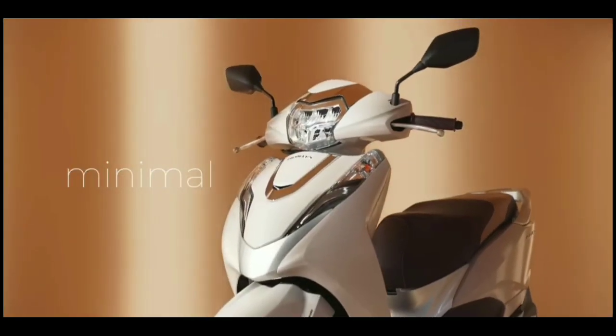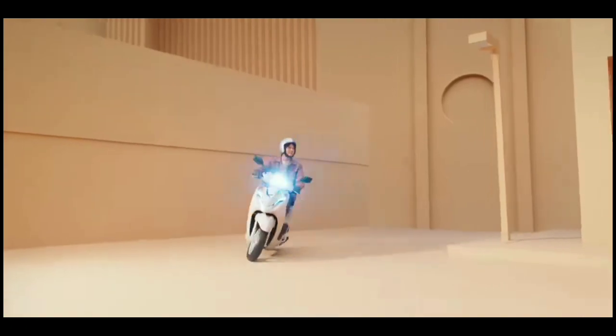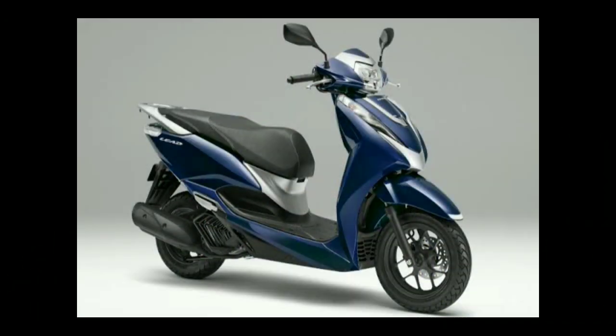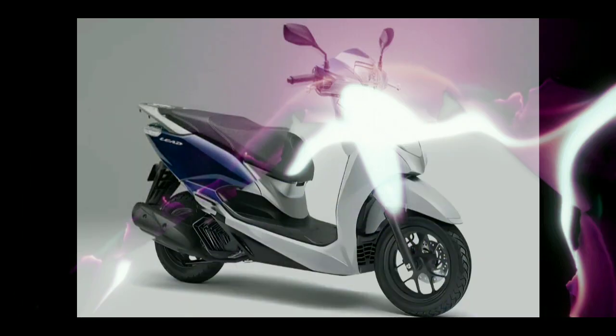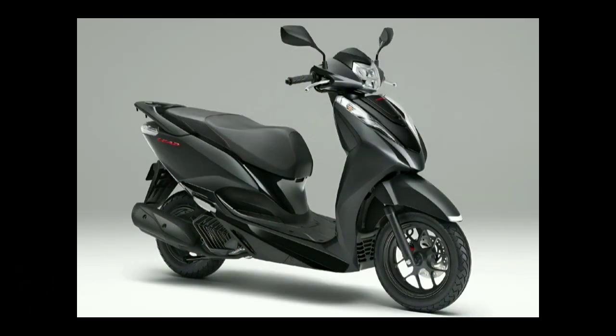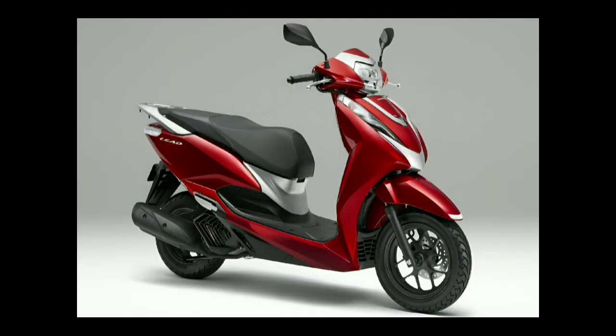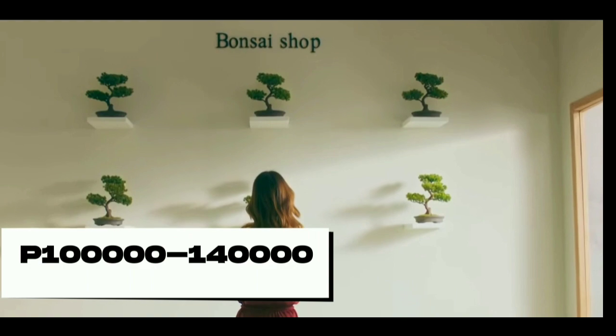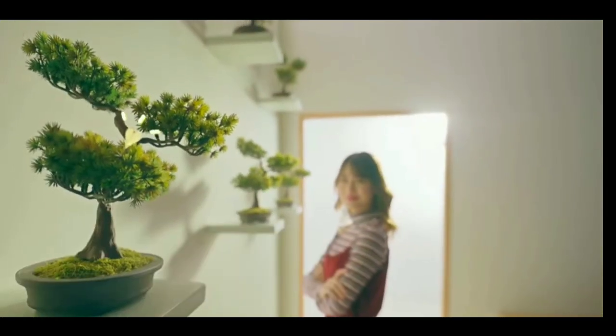The new 2023 Honda Lead 125 has five color options to choose from: white, blue, silver, black, and red. Which of these colors suits you? The price ranges from $1,800 to $2,500 USD, or 100,000 to 140,000 in Philippine Peso.